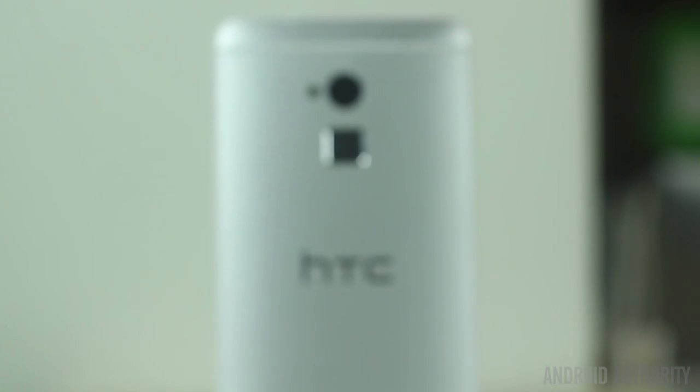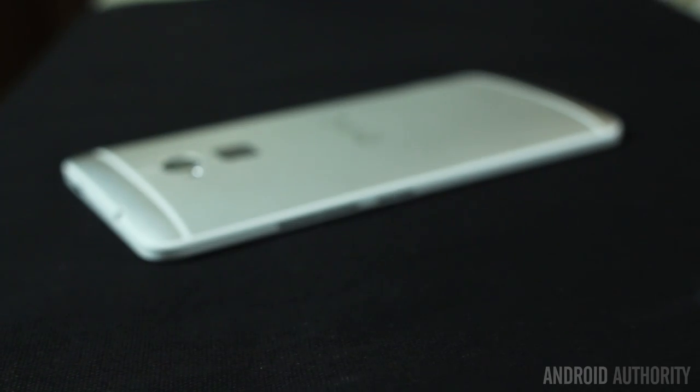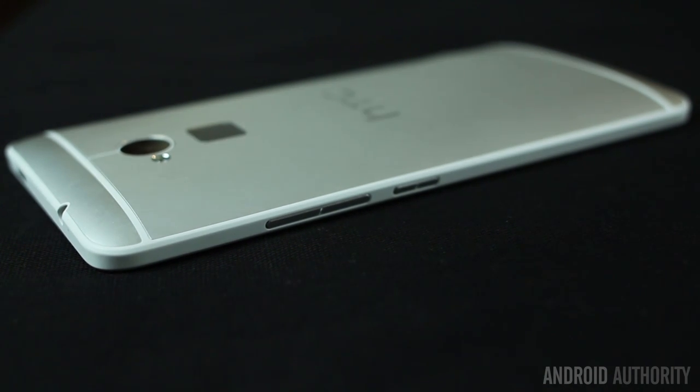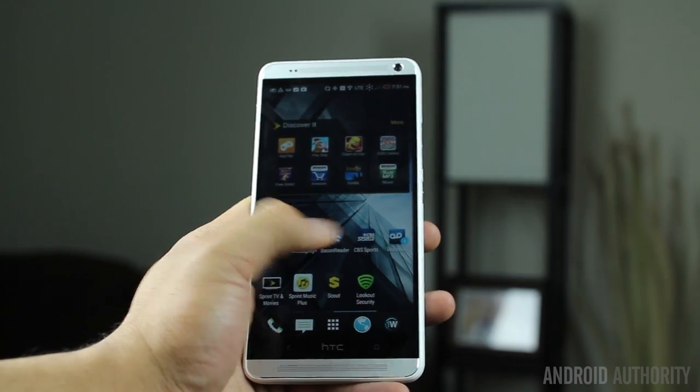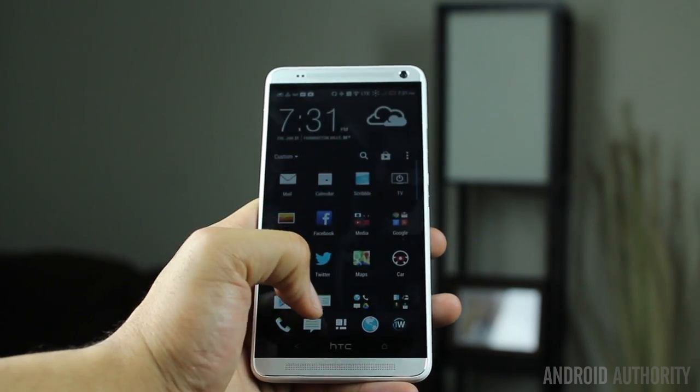Last but not least, I have for you the HTC One Max. The HTC One Max had a quiet release — it snuck into the North American markets in the fall with Verizon and Sprint. The Snapdragon 600 device has a 5.9 inch screen with 373 PPI. And to me, that screen size is really treading close to a tablet. It has 2 gigabytes of RAM and really shares the same internals as the standard HTC One.